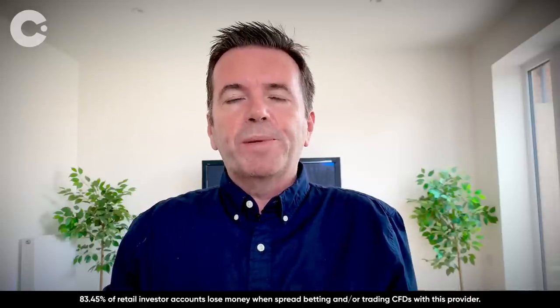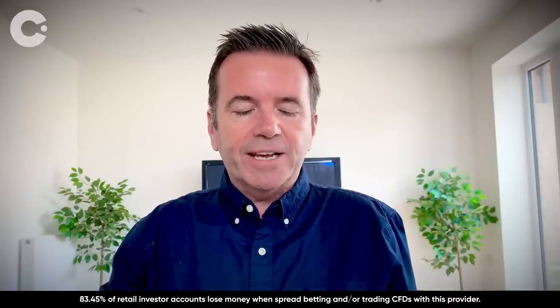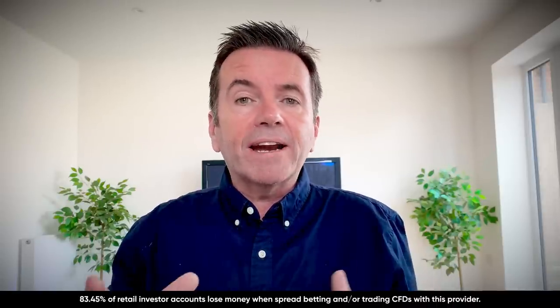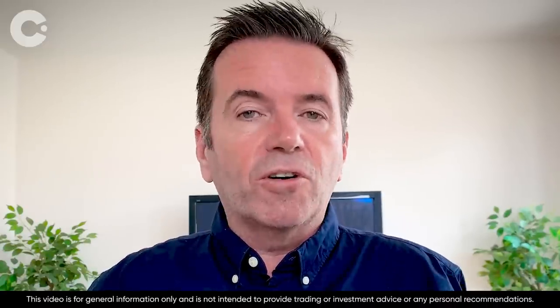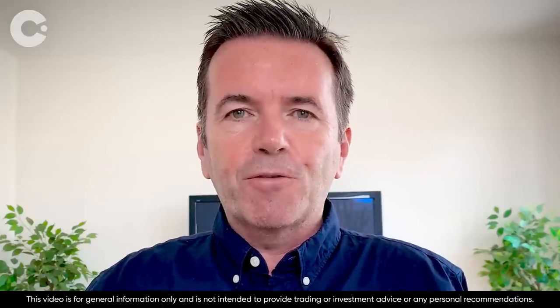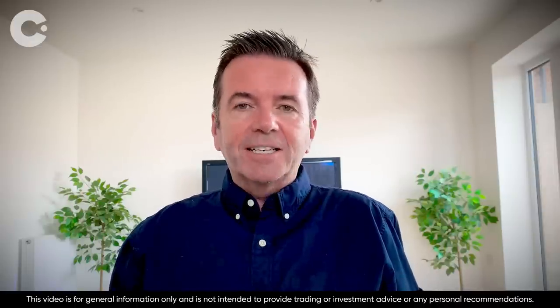Remember, no two periods of stagflation are exactly the same. They can vary in terms of length and severity, and market reaction can also be different every time. Our analysis provides indications only, and further due diligence should be undertaken before trading. Don't forget to subscribe to stay alerted to our regular chart analysis videos throughout the week and other explainers on the big financial topics.